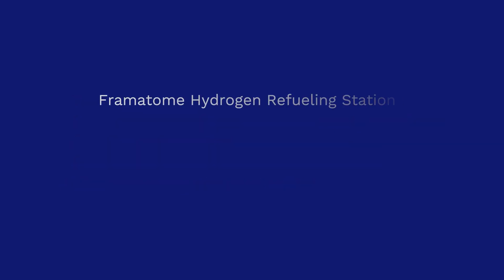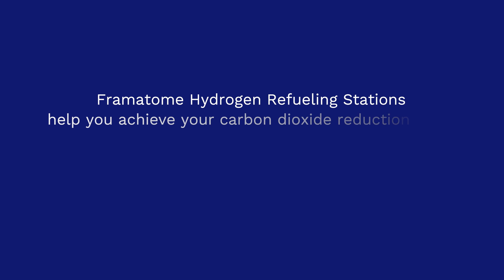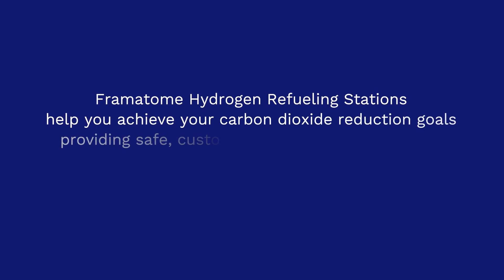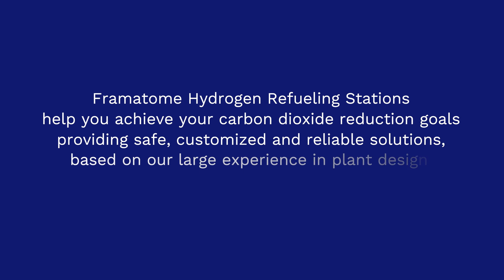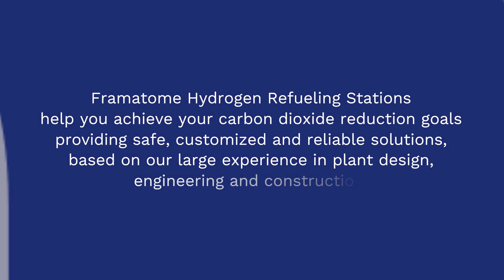Framatome hydrogen refueling stations help you achieve your carbon dioxide reduction goals, providing safe, customized and reliable solutions based on our large experience in plant design, engineering and construction.